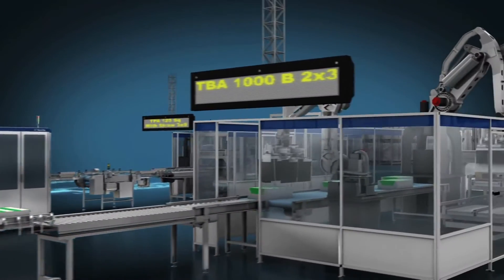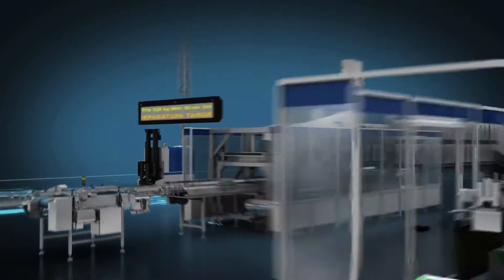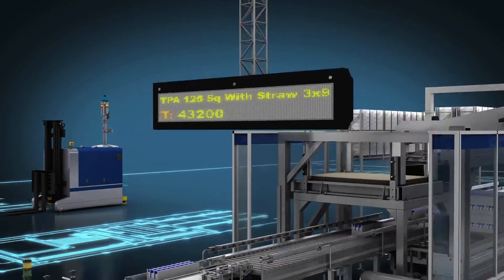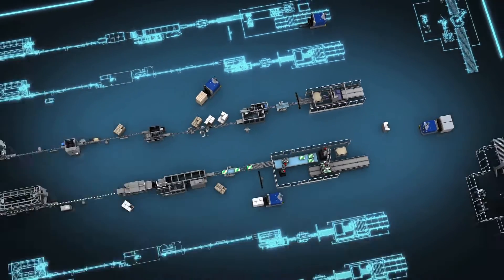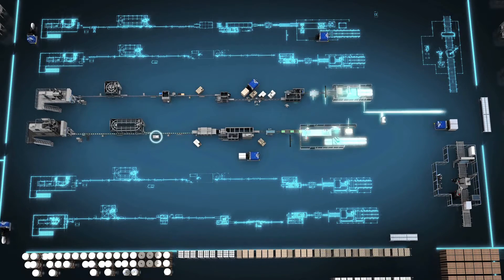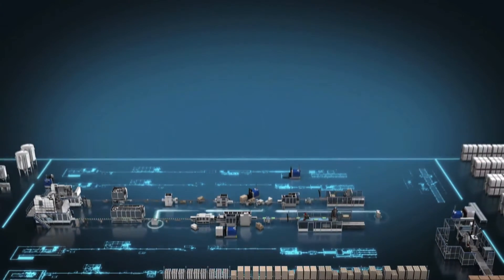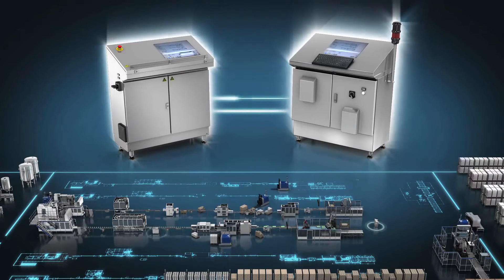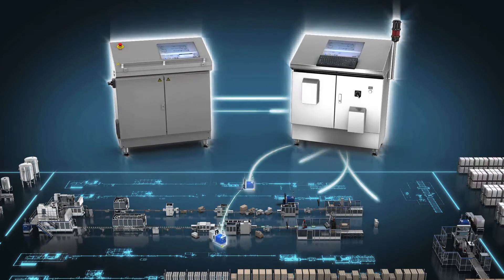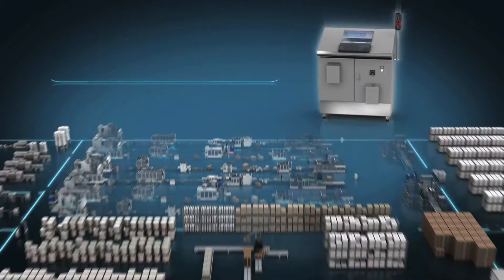Display panels provide full details of the batch in production on each line. A single Line Controller 30+ can control two different lines, allocating resources between the two for even greater efficiency. The Line Controller 30+ also controls palletizing, marking, and communicating with the LGV controller in real time, logistics equipment.